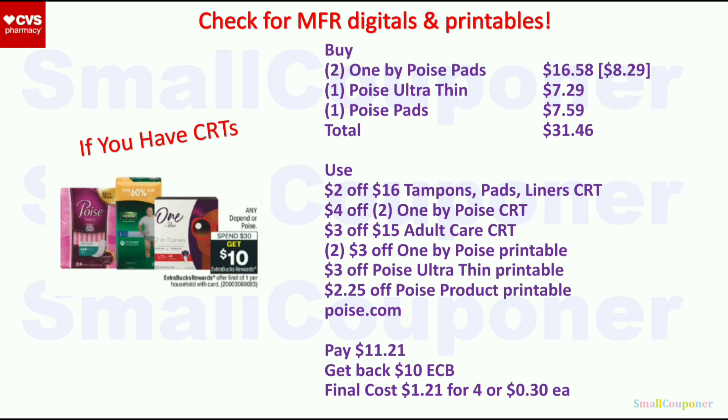Also use the $4 off $2 1 by Poise Liners or Pads CRT, the $3 off $15 Adult Care CRT (attaches to Poise Ultra Thin and Poise pads), plus the Poise Ultra Thin ($7.29) and one Poise pads ($7.59) — total $31.46. Use two $3 off 1 by Poise printables, a $3 off Poise Ultra Thin printable, and a $2.25 off Poise product printable — all from Poise.com. If you have a Scott Brand account, use the same login (both are Kimberly Clark). You'll pay $11.21, get back a $10 Extra Buck. Final cost is $1.21 for 4 or $0.30 each. Note: we also have a $2 off digital for regular Poise, but the printables are higher value, so use those instead.